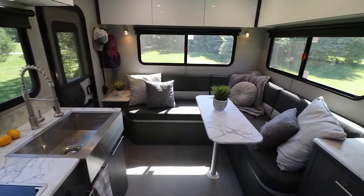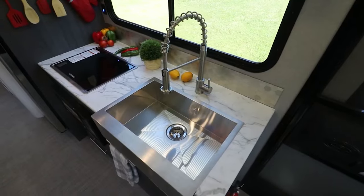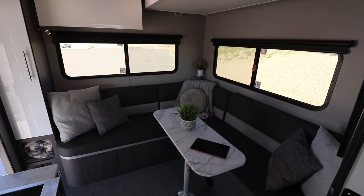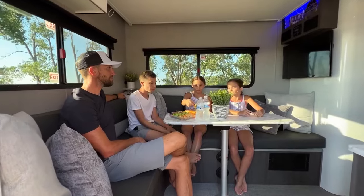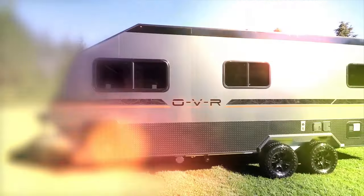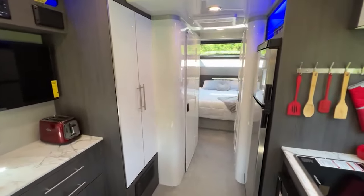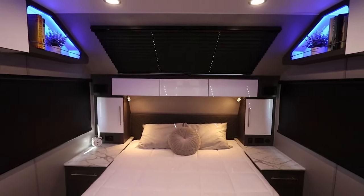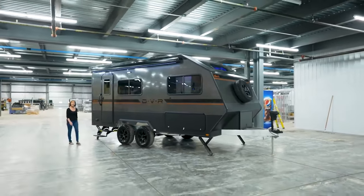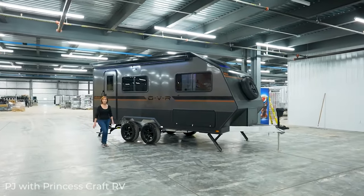Inside these spacious RVs, travelers are greeted by a large living area, a well-equipped kitchen, and a comfortable bedroom. The interior is designed for relaxation, allowing travelers to stretch out and unwind after a day of exploration. Every journey becomes a seamless blend of adventure and comfort, with the OV line serving as the perfect companion for those who seek the thrill of the unknown.